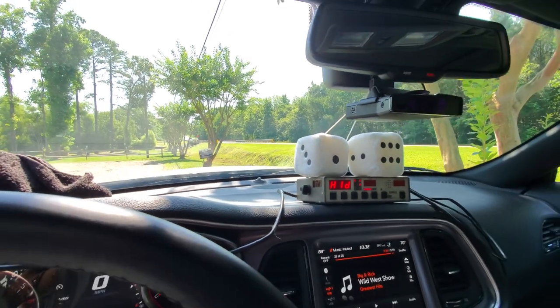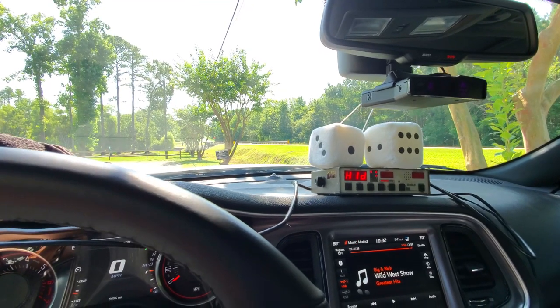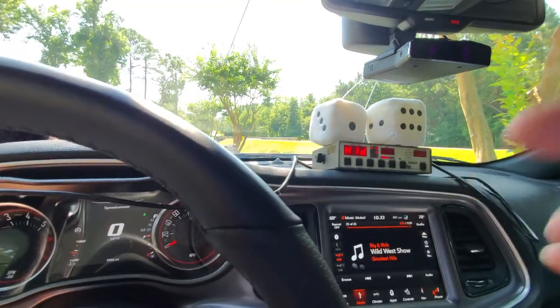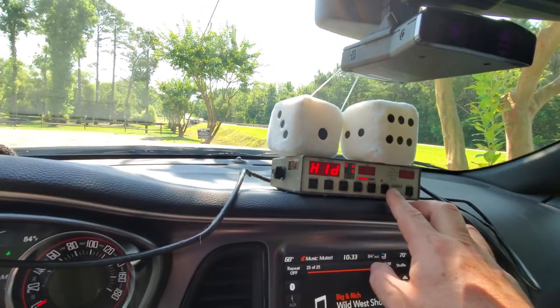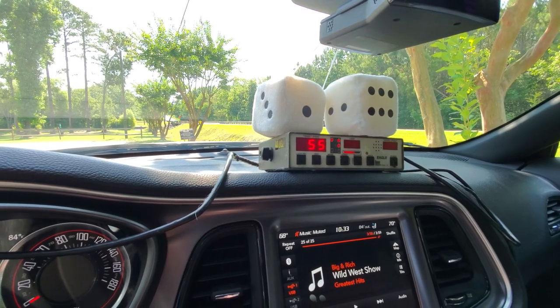I've been on the highway before and my radar detector will go off and then they'll shut off — it'll go off and shut off. Now there's a remote that goes to this unit; the one I have is broken, but it's got a little button to select the antenna direction. This guy's going pretty good — let's see what he's doing: 56.